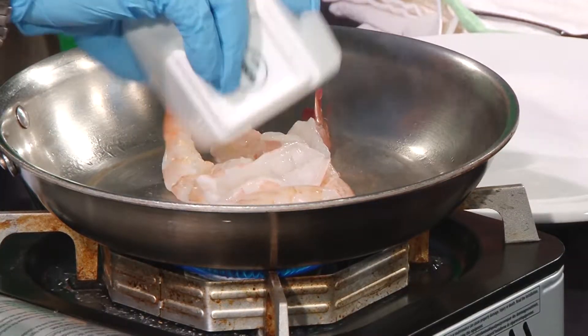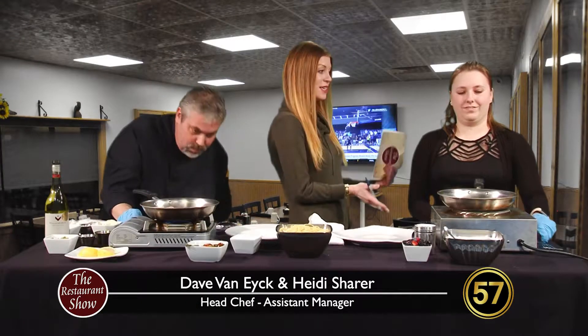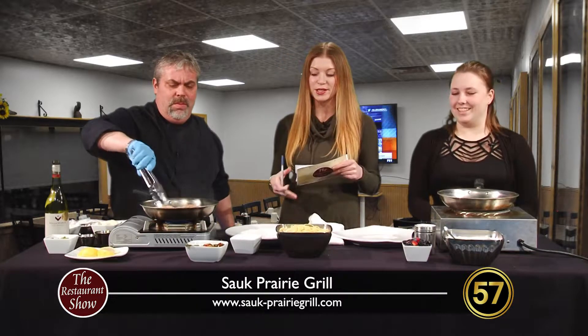I am joined by Head Chef Dave Van Eyck — thank you for joining us. He's already got it sizzling away for us. And we've got the front of the house manager Heidi Scherer — thanks for being here. So if you're going to go to Sauk Prairie Grill, a good chance is you're going to see Heidi and you're going to have your food cooked by Head Chef Dave. We've got the two key players here joining us.